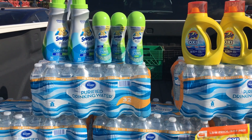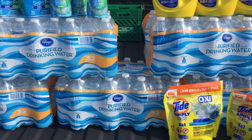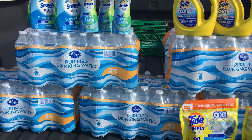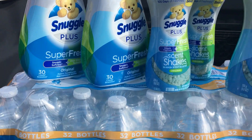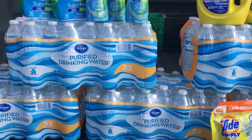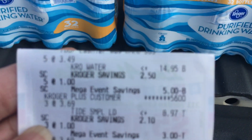The mega event is on Snuggle, Tide, and so many other things. What I purchased came to $19.54, and that's with tax — our taxes are nine percent, which is pretty high. Look at this: I've got two Snuggle softeners, three Tide liquids, two Tide pods, and five packs of water, which is 32 bottles each.